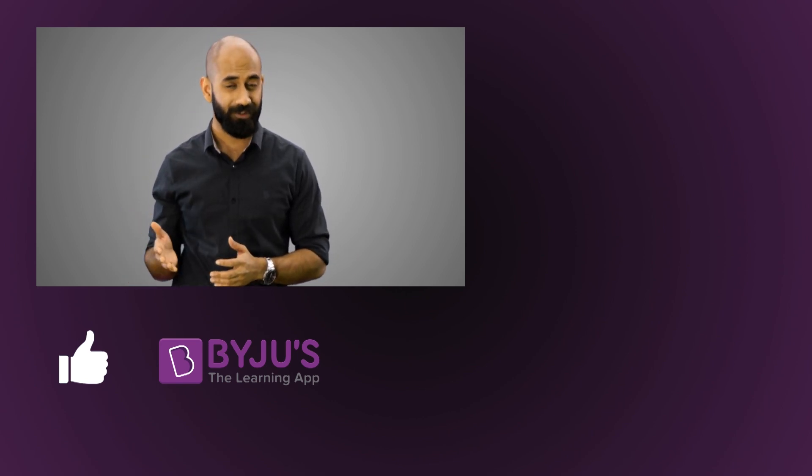If you like this video and want to watch more videos like these, hit like and subscribe to the channel. If you enjoy learning this way, download Baiju's, the all new and personalized learning app.